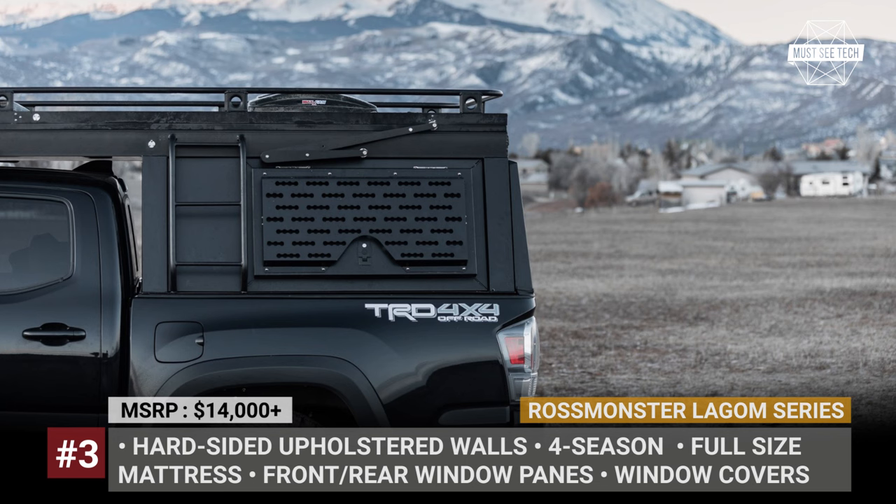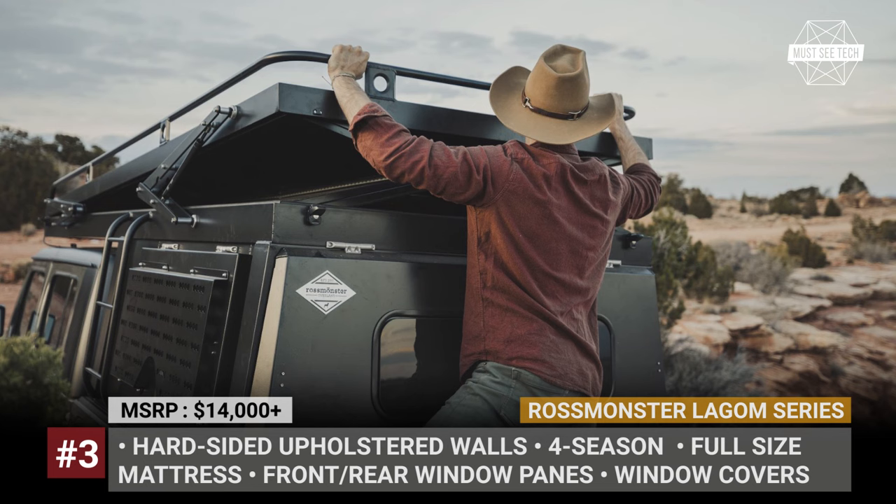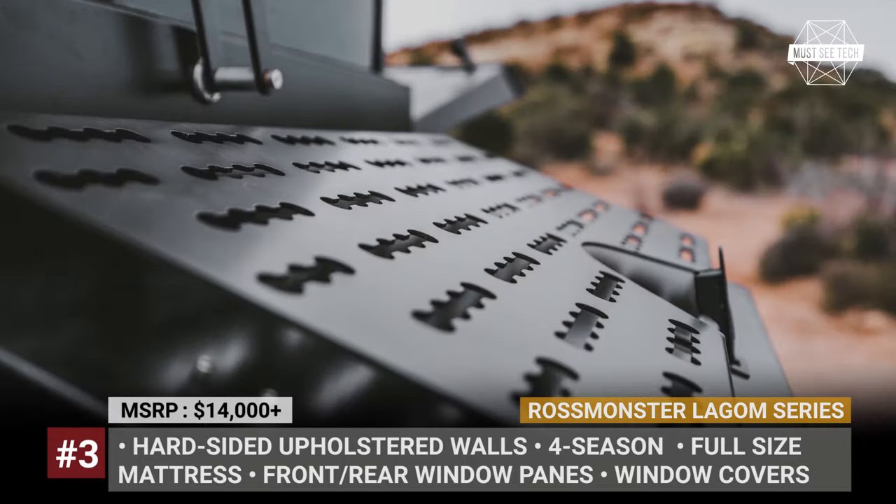RossMonster Legum Series. Not too much, not too little — this is how the Colorado-based overland builder describes their latest Legum Series. This brand-new camper has been designed to retain the functionality of the truck's bed, which is a common compromise for slide-ins.